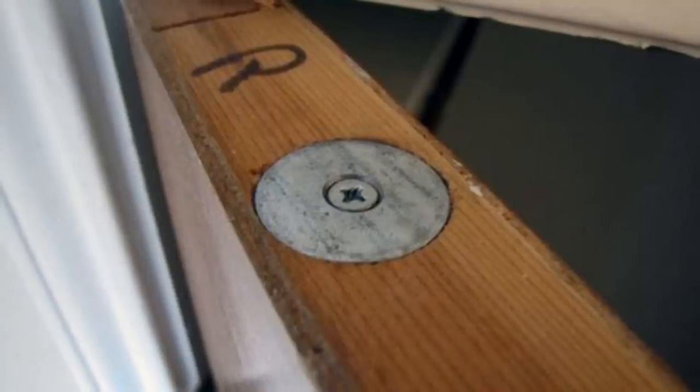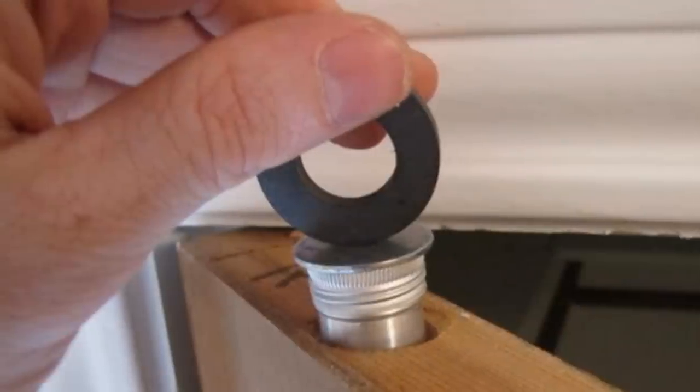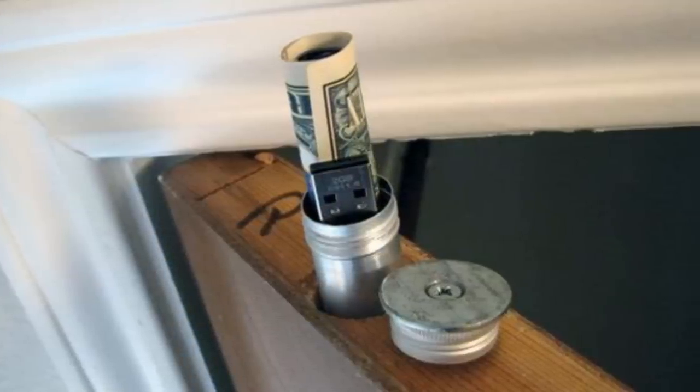8. Bore a hole into a wooden board or window frame to fit a small metal container with a metal lid. When inserted, the container should be flush with the surface so that it looks like part of the plank or structure. Use an industrial-sized magnet to fish out the container whenever you need it.